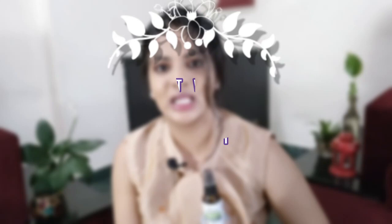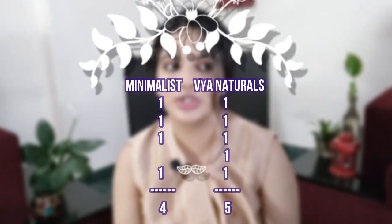That's it for the comparison. As you can see, Via Naturals won this round, which I was not expecting. I think I've covered everything about these two products. If you have any more questions, put them in the comment section — I'll definitely answer them. If you have any video recommendations, put those down too. Until next time, bye!